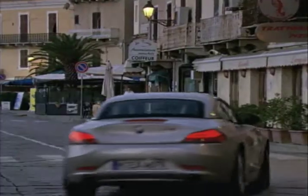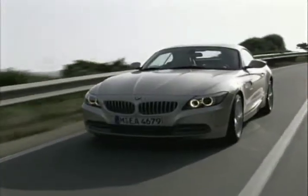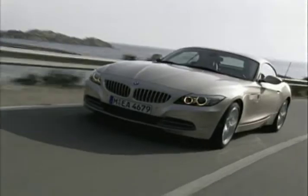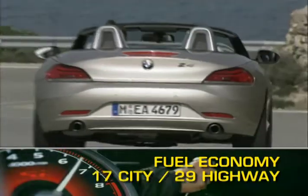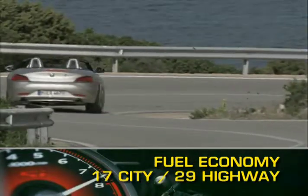Power is sent to the rear wheels through either a 6-speed manual transmission or a 6-speed automatic mated to the base engine. The turbocharged engine is available with a 7-speed dual-clutch gearbox. Fuel economy for the Z4 ranges from 17 miles per gallon city up to 29 miles per gallon highway.